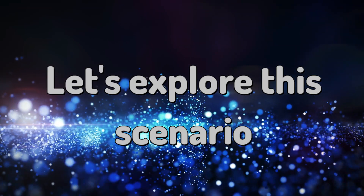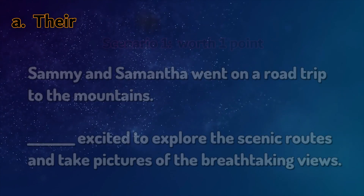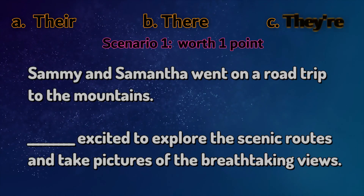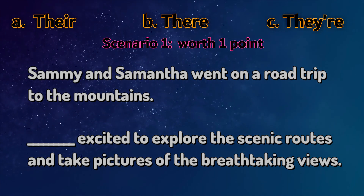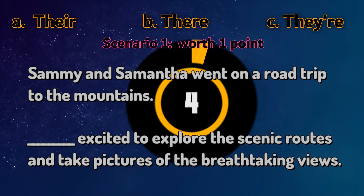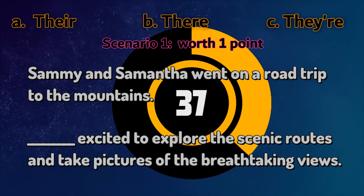Let's explore this scenario. Sammy and Samantha went on a road trip to the mountains. They're excited to explore the scenic routes and take pictures of the breathtaking views. So what's the answer? Is it there, their or they're?